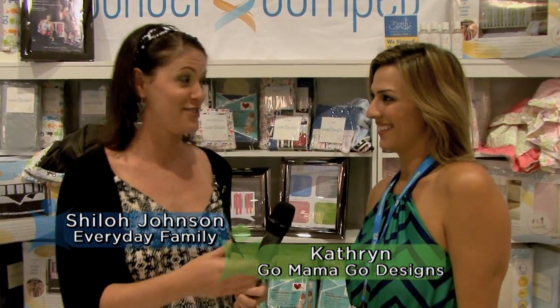Hi, I'm Shiloh Johnson with EverydayFamily.com and we're here at the Plus Show in LA, talking with Kathryn from Go Mama Go Designs about the Wonder Bumpers. Can you tell us a little bit about this product that you've designed?